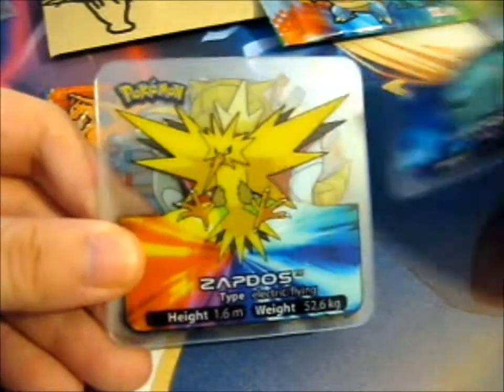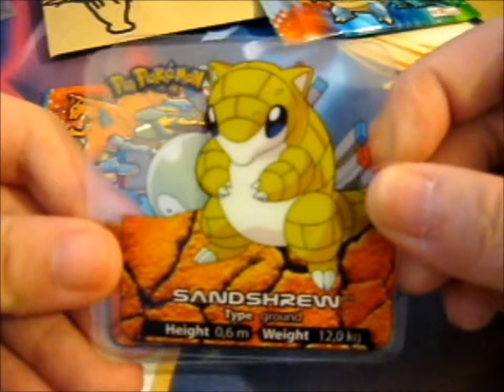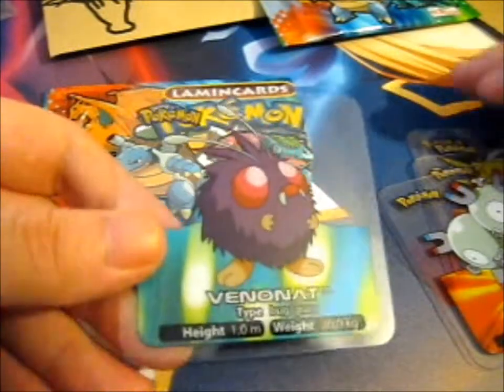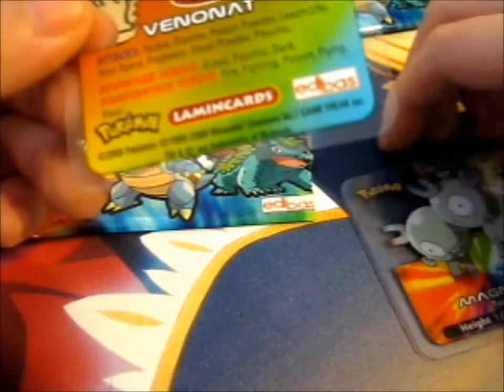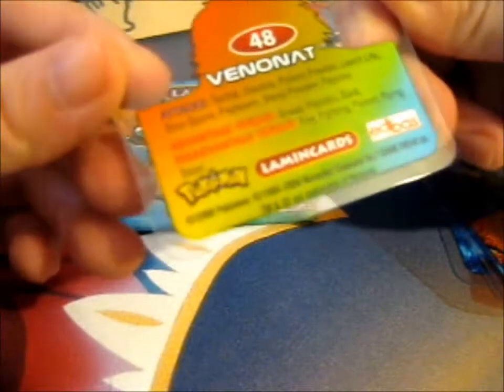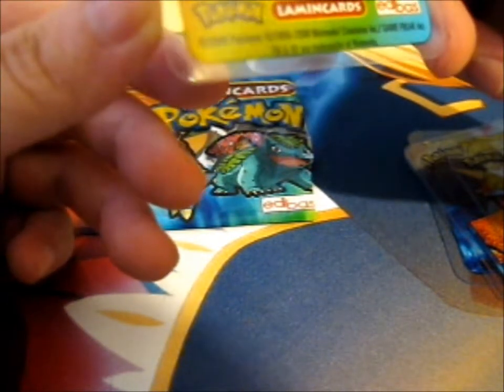He has this Vaporeon, Zapdos, Magikarp, Sandry, Magneton, and Venomat. So it's got height, type, and weight on the front. It's got the Pokedex number, I believe, in the circle there. The name, via tax, advantage, versus, and disadvantage.